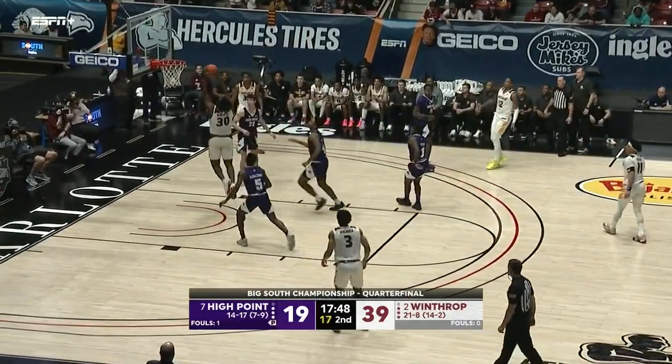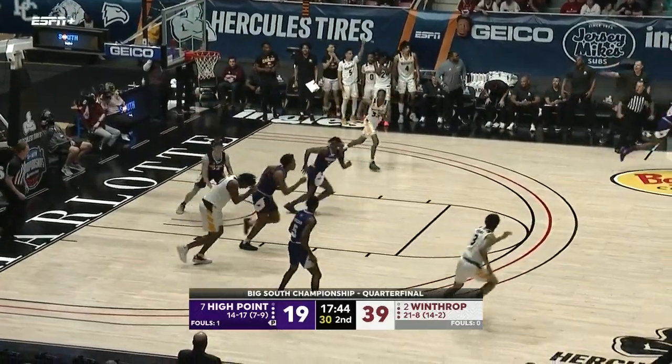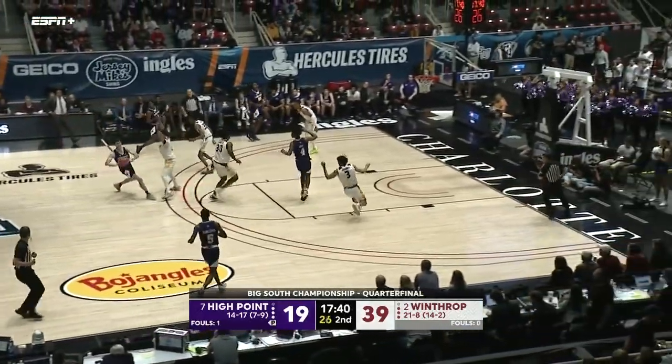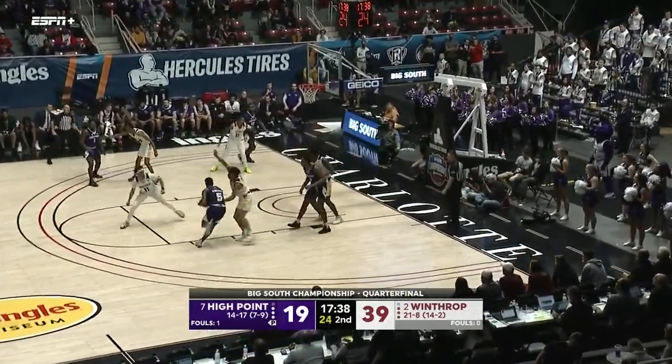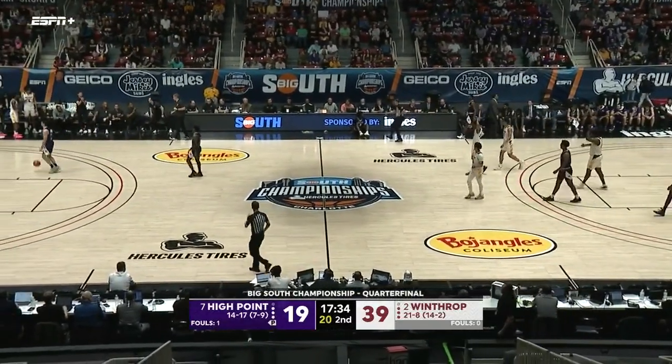Winthrop really having their way in the paint — 22 points. Burns trying to add to that — can't do it, just rolls off the front of the rim. Randleman trying to kick it out and that's going to be a backcourt violation.